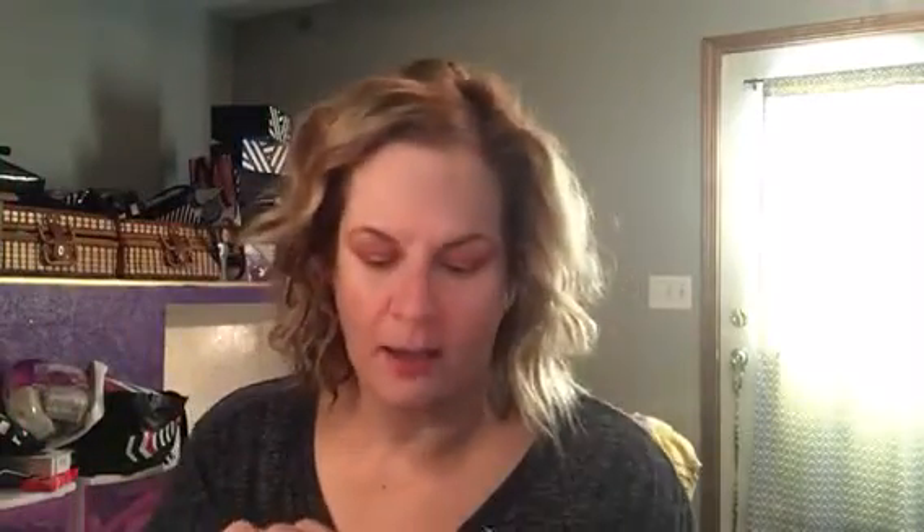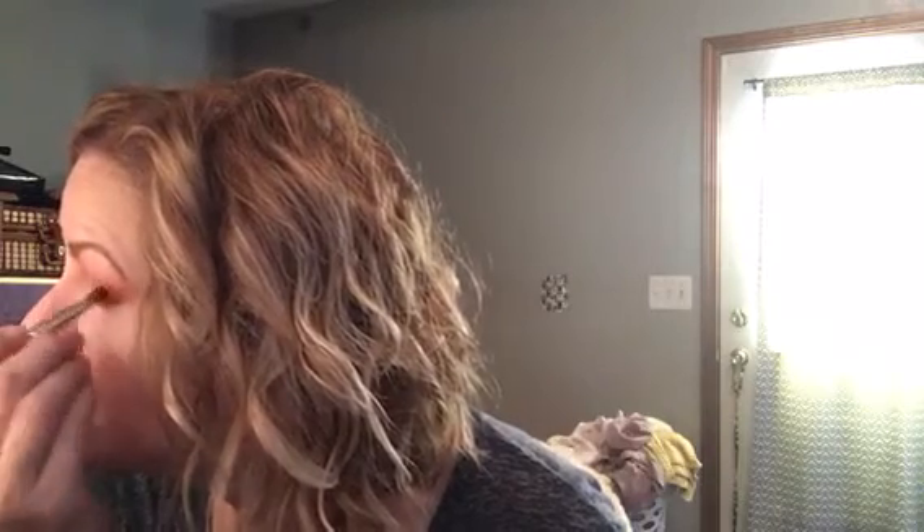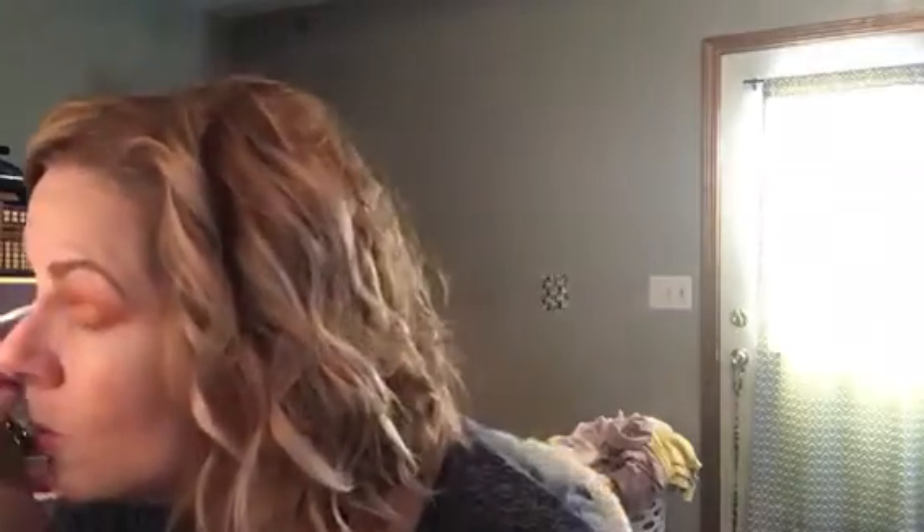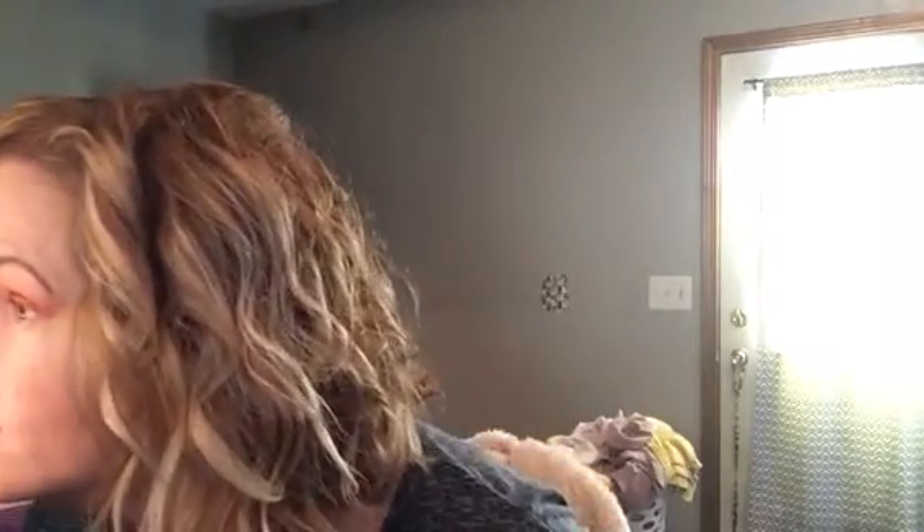Oh my gosh. Usually with a lid shade, I like to just smooth it on — but that? I'm not sure I like that. Let's do both eyes. I don't think it's too much.